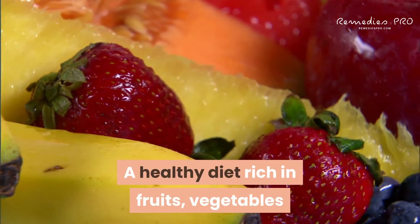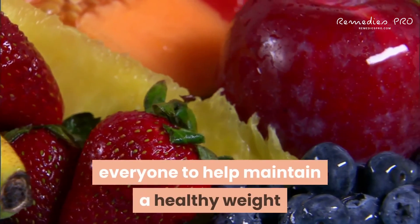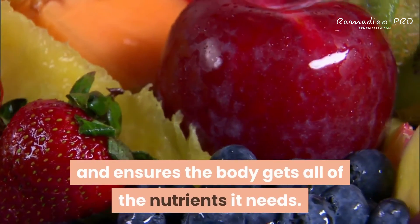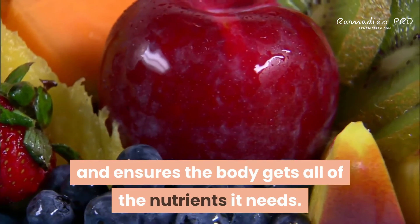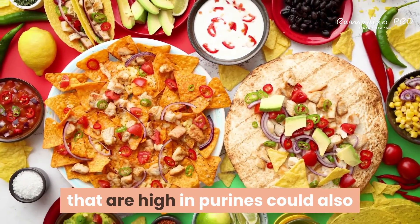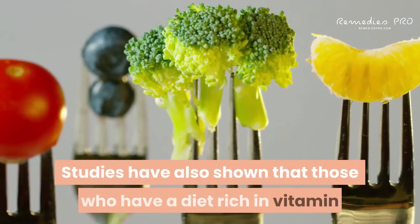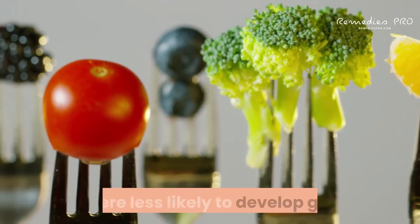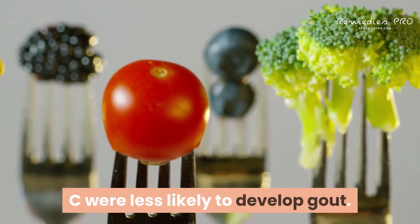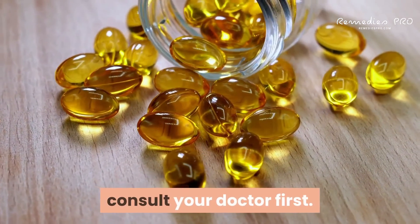What foods help get rid of gout? A healthy diet rich in fruits, vegetables, and whole grains is important to help maintain a healthy weight and ensures the body gets all the nutrients it needs. A healthy weight and avoiding foods high in purines could also reduce your risk of an attack or flare-up. Studies have also shown that those who have a diet rich in vitamin C were less likely to develop gout. If you would like to supplement with vitamin C, consult your doctor first.